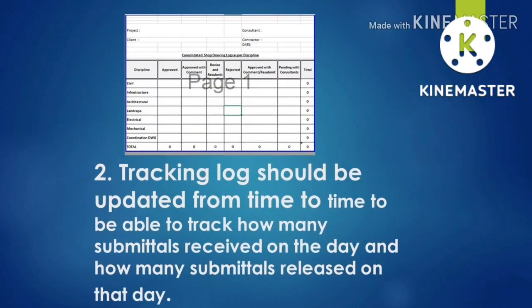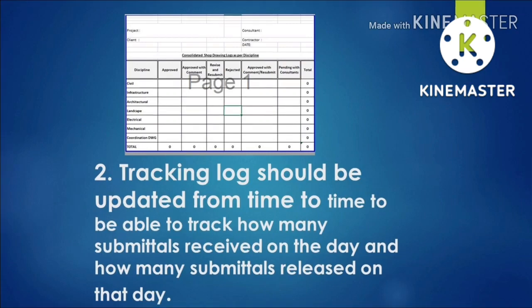Number two: tracking logs should be updated from time to time to be able to track how many submittals are received on the day and how many submittals are released on that day. Because it is really very, very important that we know the numbers of the documents that we are receiving each day.